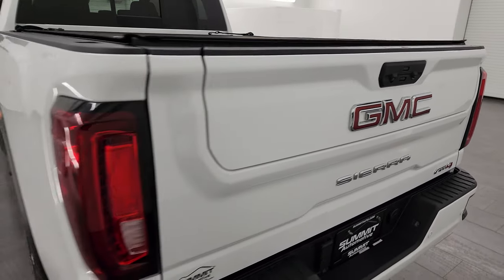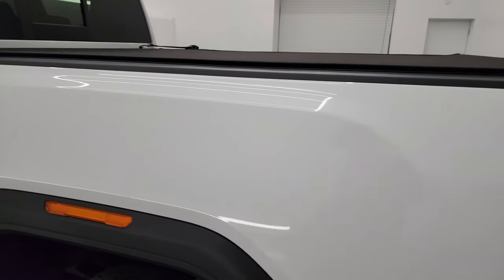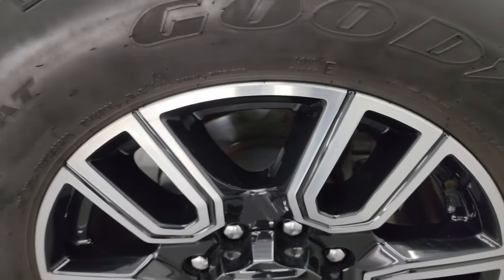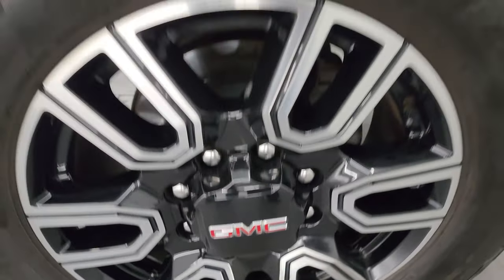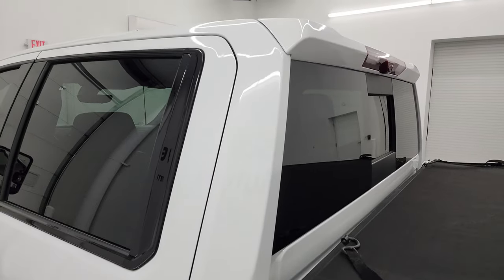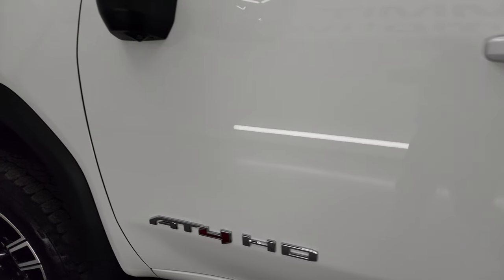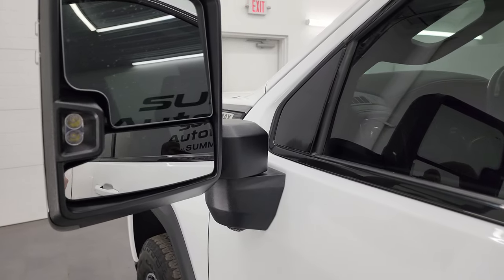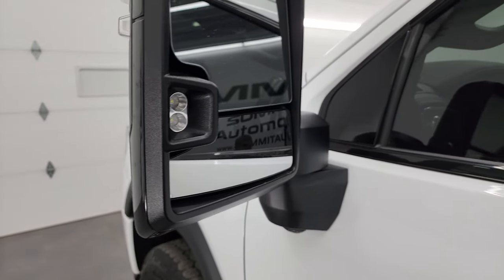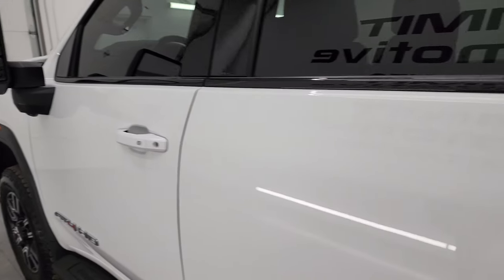Coming around to the driver's side, it's just as clean as that passenger side — no major dents or dings on the box. This back wheel is in excellent shape as well. Cab and doors on the driver's side all look fantastic — no dents, no dings, very clean. You get the telescopic tow mirrors; they have blind spot monitoring, are heated, have LED side lights and directional signals. They telescope out, fold in, and they are power, so we'll check that out in just a minute.